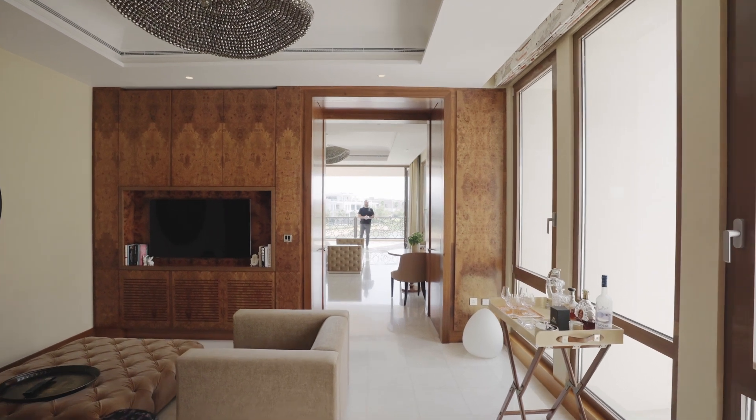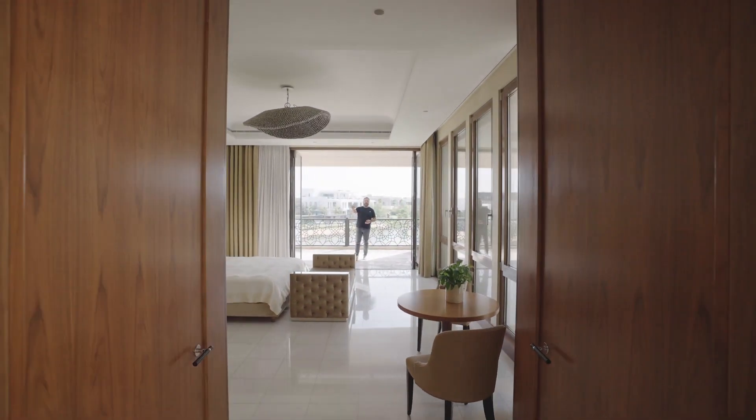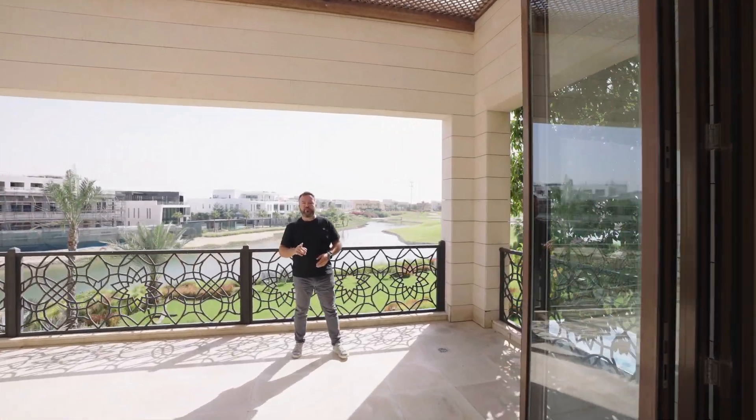So you obviously have a master bedroom. You probably have a sitting room in that bedroom. You definitely have walk-in wardrobes and you definitely have an en-suite. But when you wake up in the morning, do you wake up to a view like this?